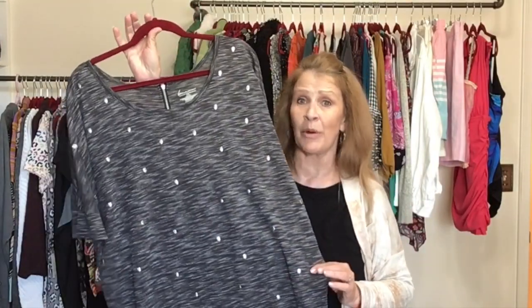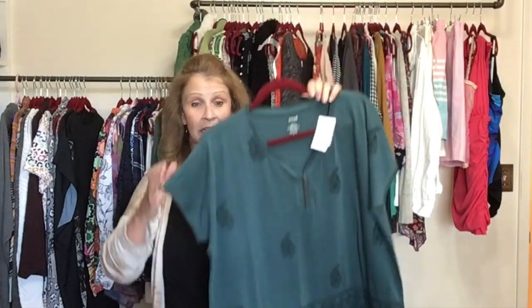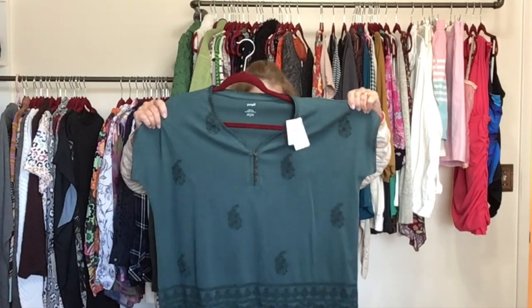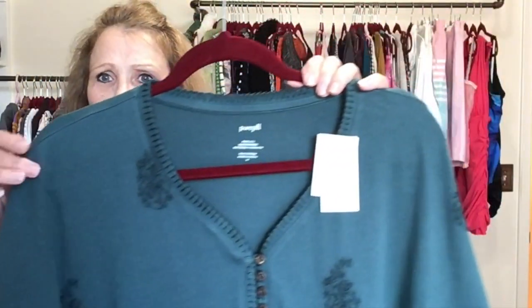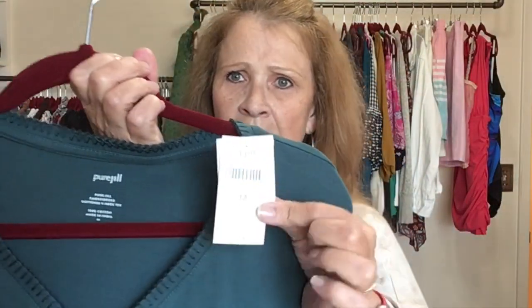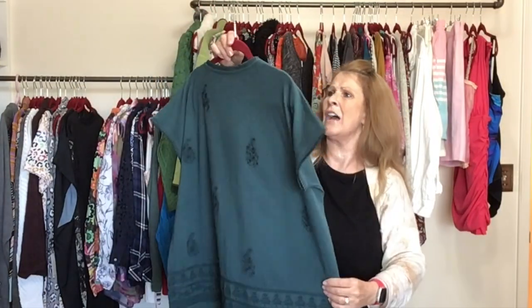I thought this was new with tags — and there it is! New with tags J.Jill, size medium. Look how generously sized this medium t-shirt is. It is embroidered in a great teal color with a button front and whip stitch detail. This retailed for $79 — Pure Jill by J.Jill. I liked this, so I got it.